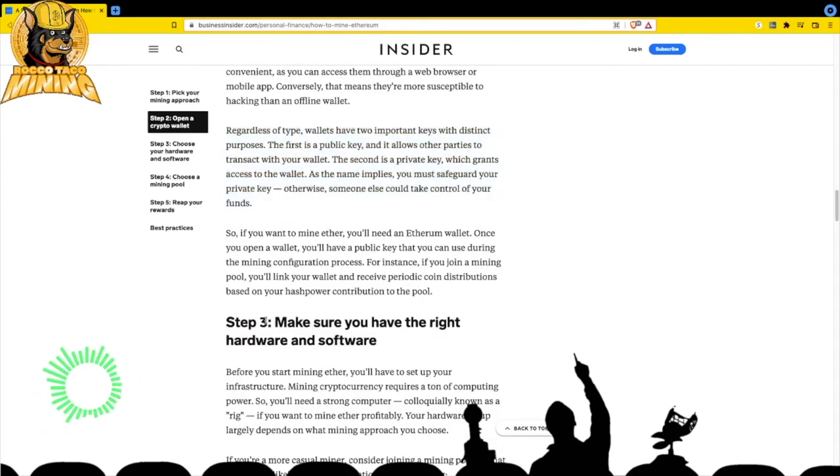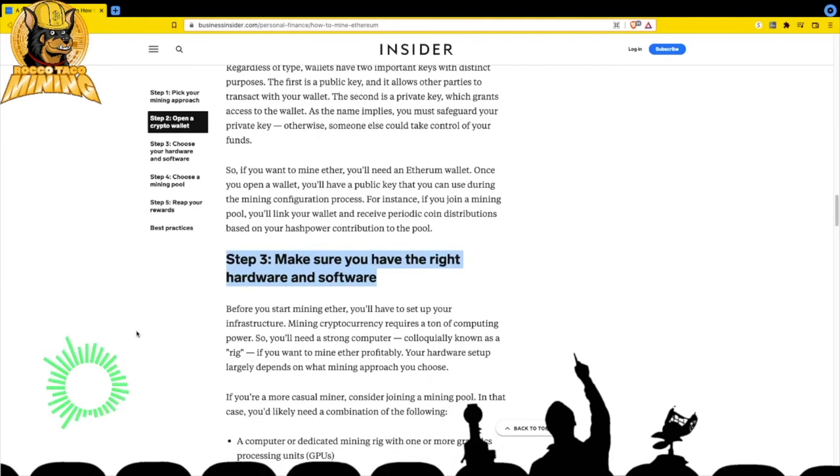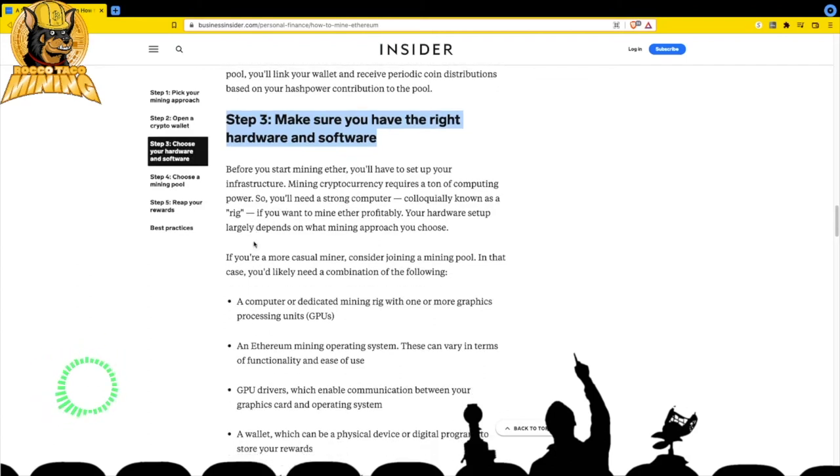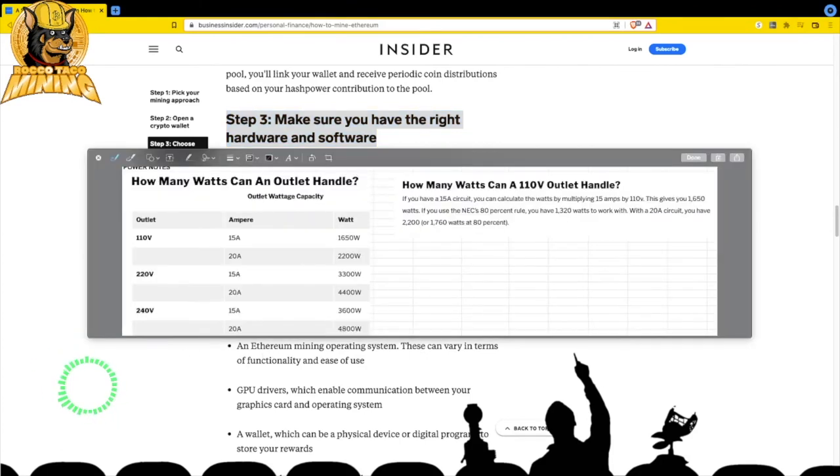Before you start mining Ether you need to set up your infrastructure. Mining cryptocurrency requires a ton of computing power so you'll need a strong computer - you can start with one gaming computer with one GPU. Make sure you have enough power and don't overtax it. I have a spreadsheet showing how to understand basic 15-amp service versus getting a 30-amp 240-volt service. Do not overtax or you'll start tripping breakers - it's not safe.